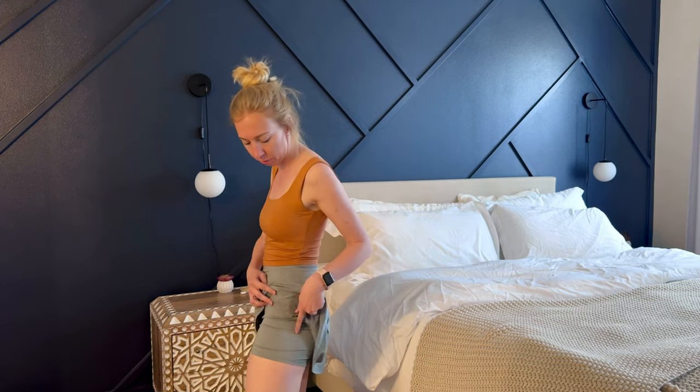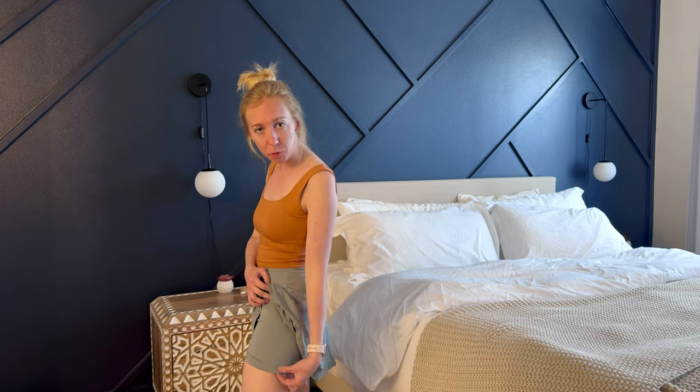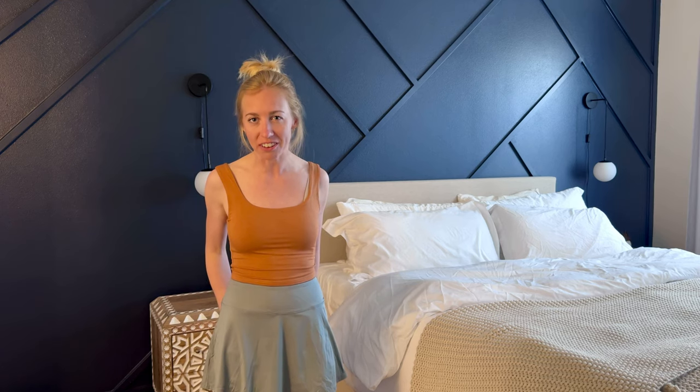It does have a pair of built-in shorts that comes with it, so it is a skort in that way. Because the material is so loose and flowy, if it does catch some wind, you're not going to feel uncomfortable and weird — there are shorts underneath it too.